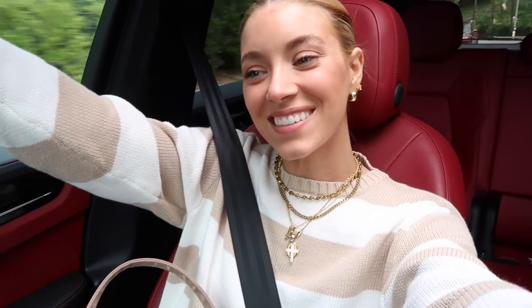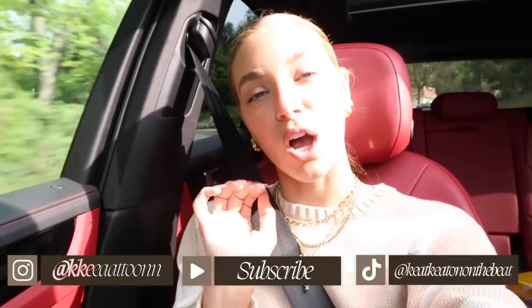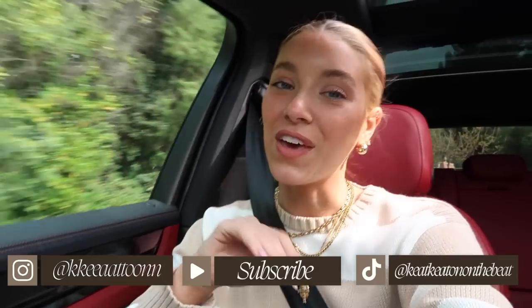Hey guys, it's the next day! Brandon and I went to the farmer's market this morning and got some more flowers, and we went to a baby's birthday party. Now we're going home to watch the Grammys, and I'm going to end the vlog here. Thank you guys so much for watching — don't forget to subscribe, hit the red button below, turn on post notifications since I upload kind of sporadically, and follow me on TikTok and Instagram. Thank you so much and I'll see you guys next time!